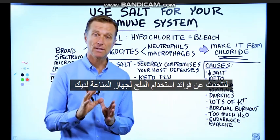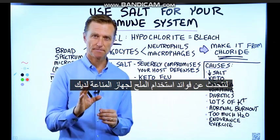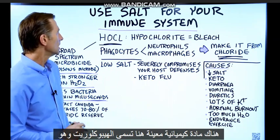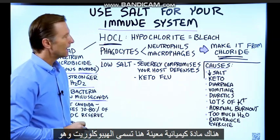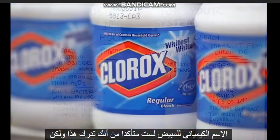Let's talk about the benefits of using salt for your immune system. There's a certain chemical right here called hypochlorite. That is the chemical name for bleach.